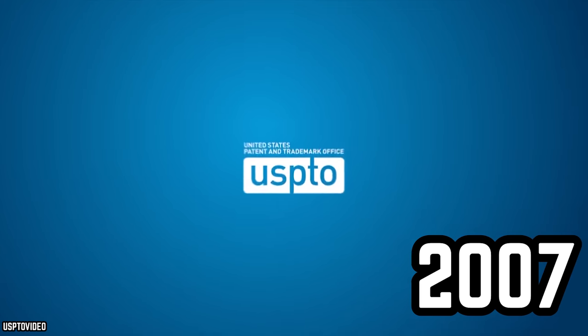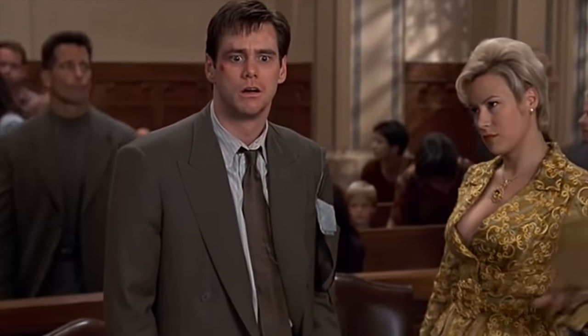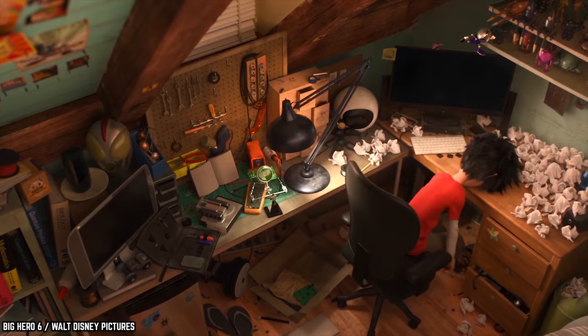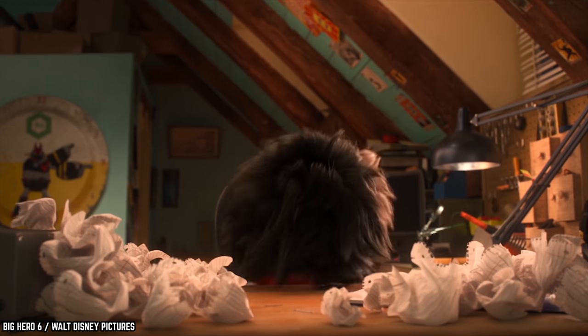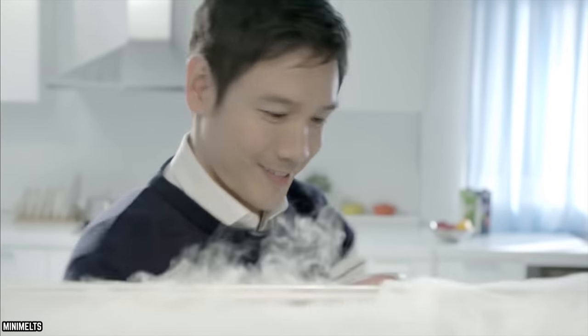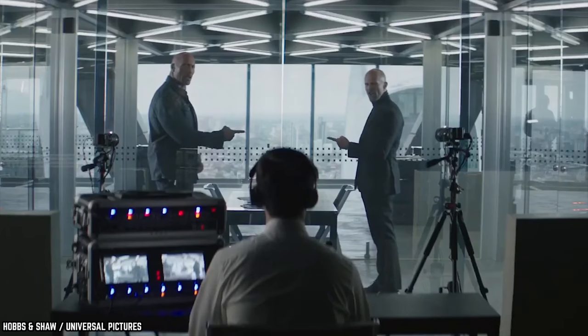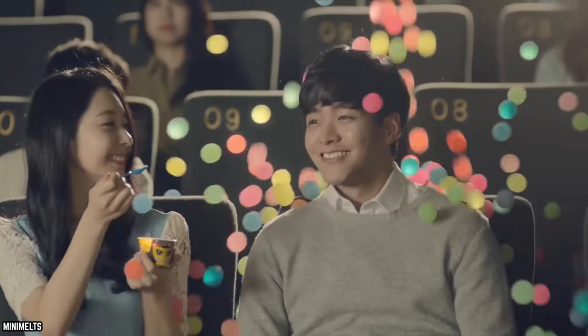In 2007, the US Patent and Trademark Office ruled against Dippin' Dots, saying that they hadn't acquired their patent properly. In other words, they lost their lawsuit as well as the patent on their product. The judge deemed the ice cream recipe was obvious rather than something proprietary. This was a huge loss for the company and one of the things that led them to file for bankruptcy in 2011. While Mini Melts is still a major competitor, it seems as though both have managed to stay kickin' a little while longer.